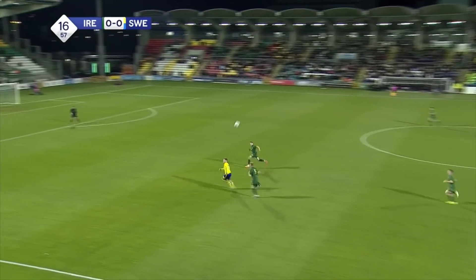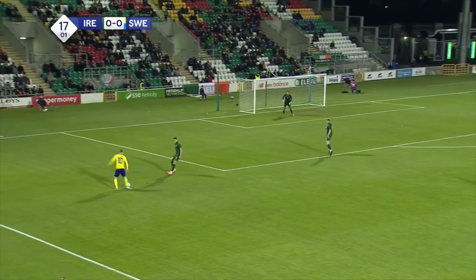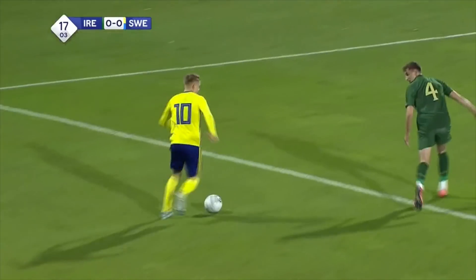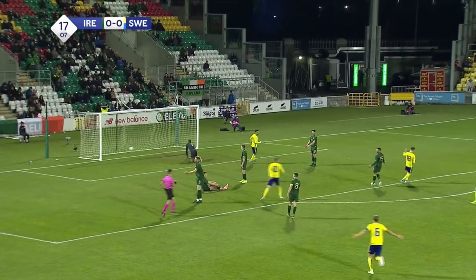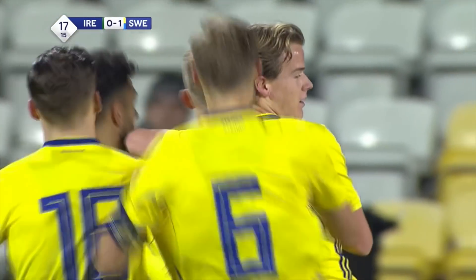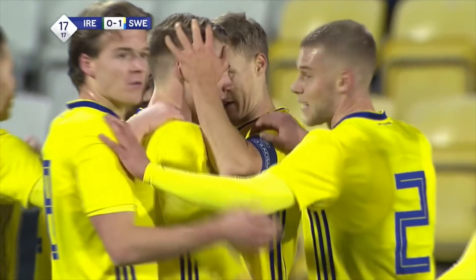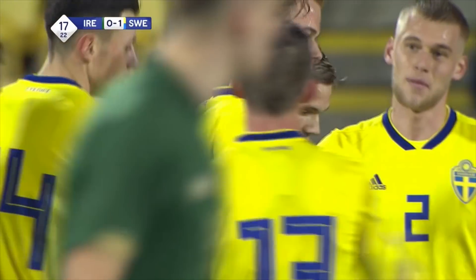Leons as the referee. Long ball over the top from the captain towards Djerkeres, with Masterson over-covering for Ireland. Djerkeres looking for the shooting opportunity, found the net — Sweden have taken the lead 17 minutes in. It was Victor Djerkeres cutting into the box and opening the scoring for the visitors. Disaster for Ireland.